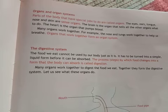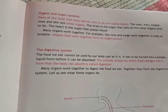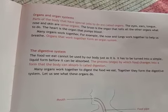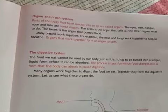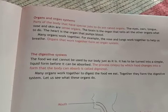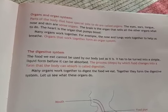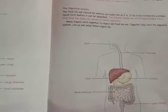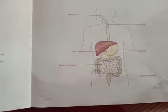The brain is the organ that tells the other organs what to do, and the heart is the organ which pumps blood. Many organs work together — for example, the nose and lungs work together to help us breathe. Organs that work together form an organ system.